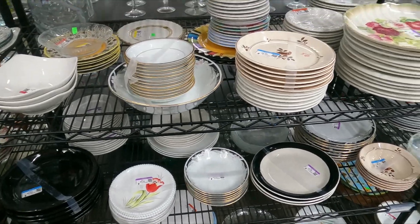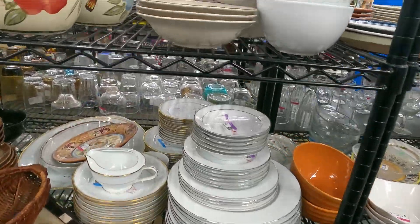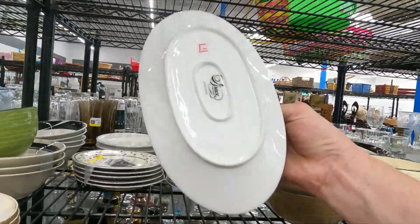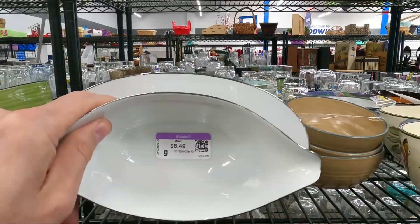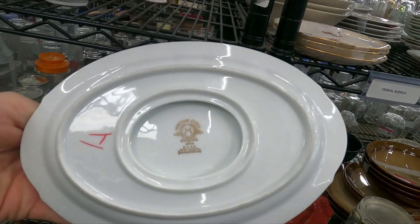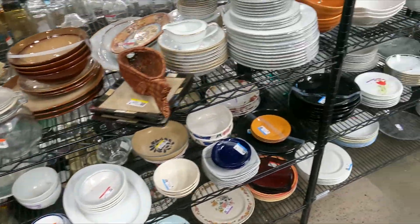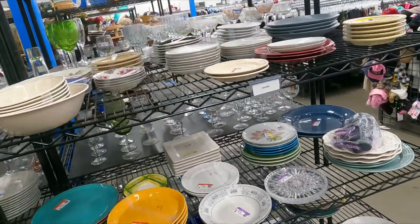I know if the wife was here she'd be looking for some Corelle dishes — she does really well with those. This is Grace Fine China; it looks very nice, and there's more of the same. Grace Fine China — this one's $8.49 for that gravy bowl. There's one very similar to it, and this one is Noritake China Goldware at $6.49. Well, if you think there's something here that I missed, let me know in the comments.